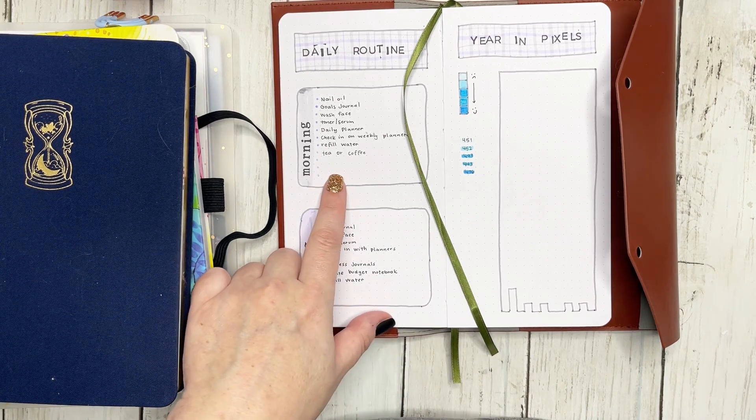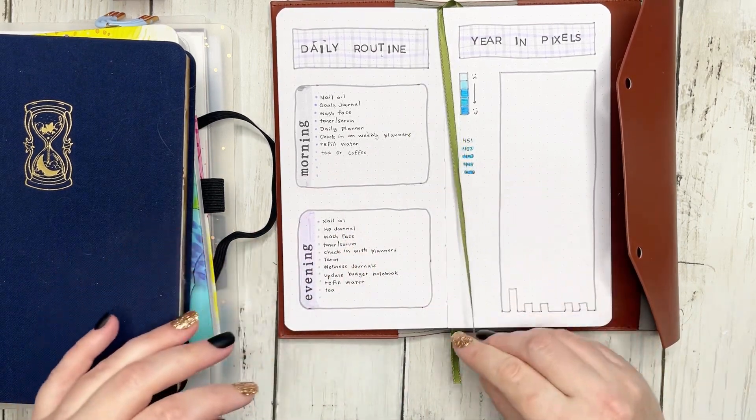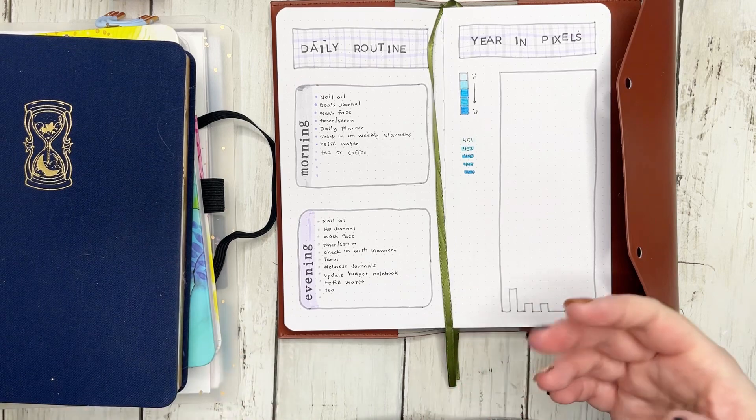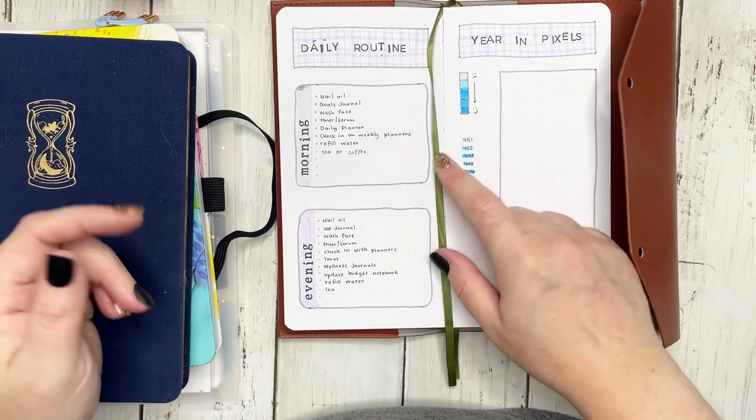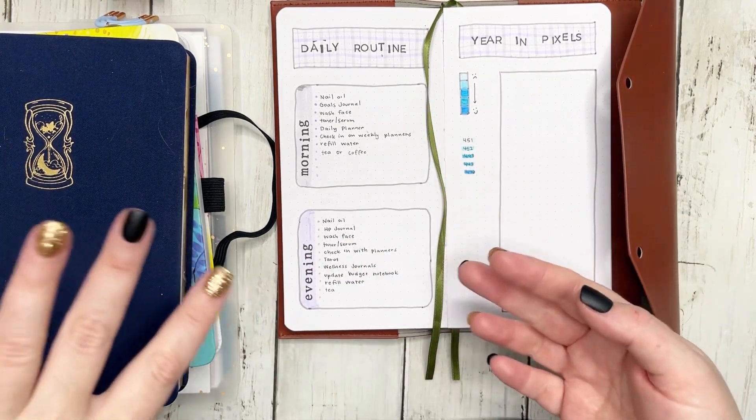I also have a couple of extra bullet points so that if I realize in another month that I want to add a couple more things to my daily routine, I can be able to add them in.